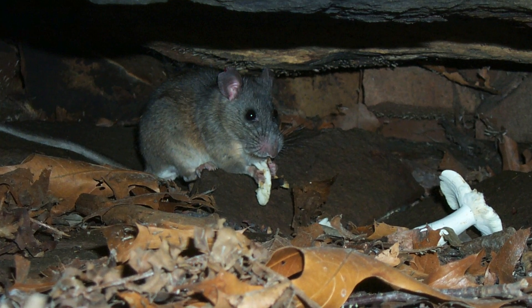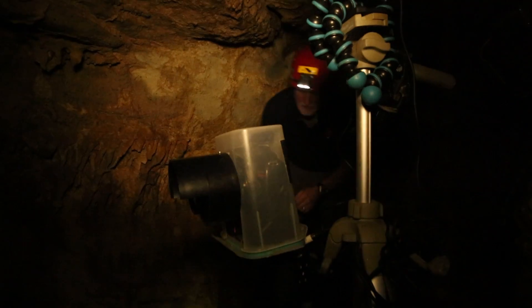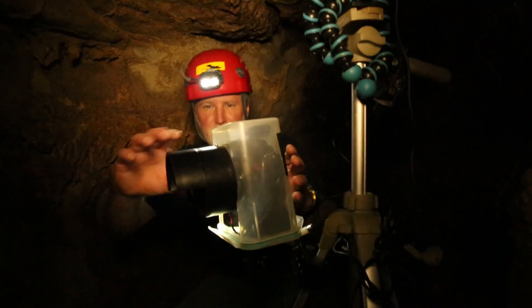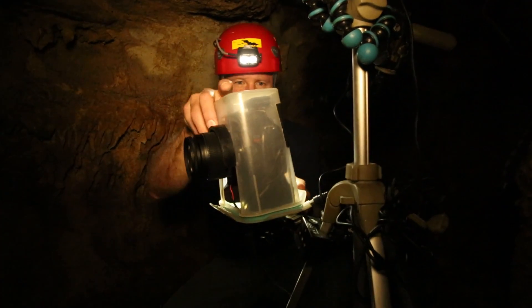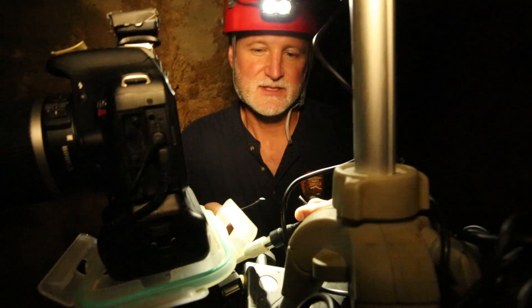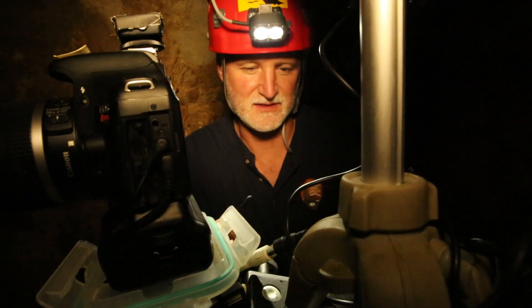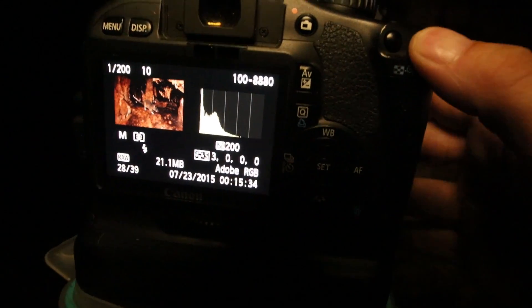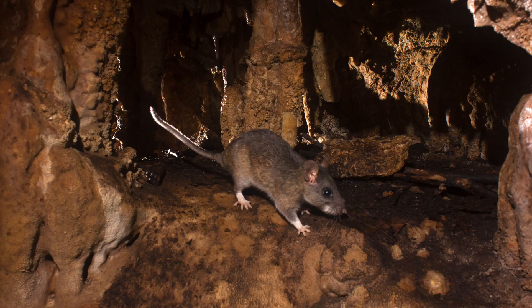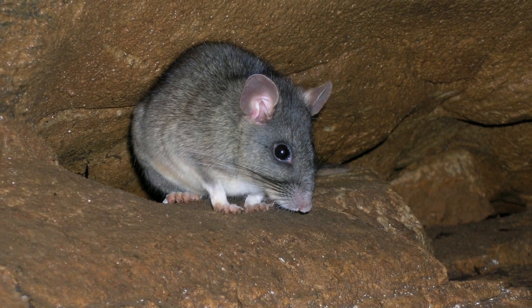Because wood rats are nocturnal and secretive, they're not easy to count, so we use motion-sensitive cameras to document whether they are present or absent. They can be tough on the equipment — it looks like we've got evidence of a wood rat here. The cable has been chewed in half, so it exacted its revenge on us. Let's see if we have any pictures in here. This illustrates how every animal can be a critical part of the web of life in a cave.